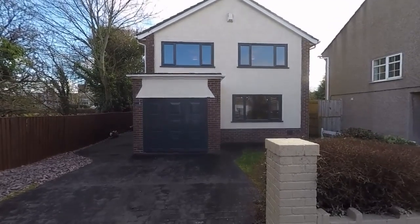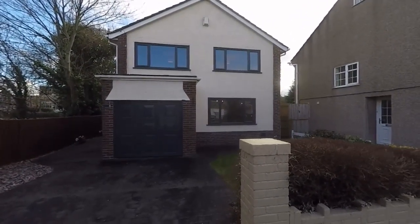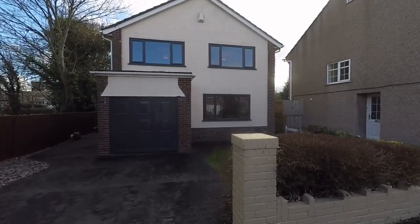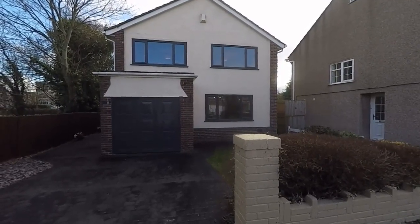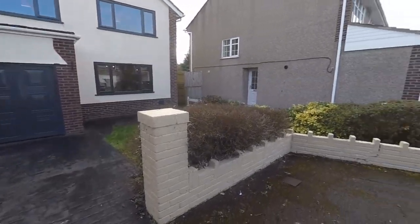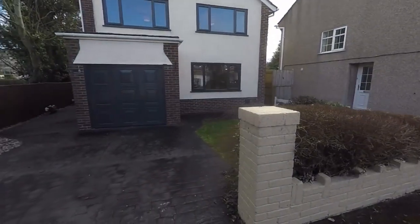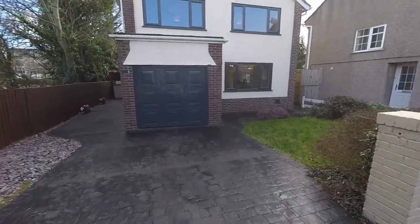Hello and welcome to this video tour. Today we're going to be showing you around this spacious three-bedroom detached family home located here on Traston Avenue in Newport. Starting the tour outside the front of the property, it is located at the end of a quiet cul-de-sac, so it's nice and private here, with a large corner plot.